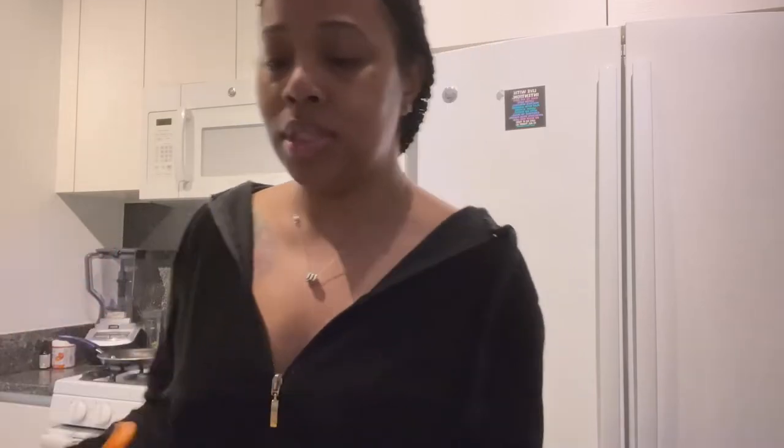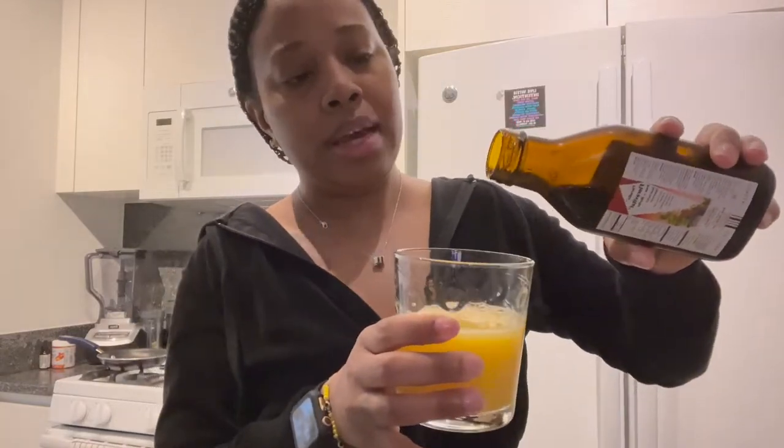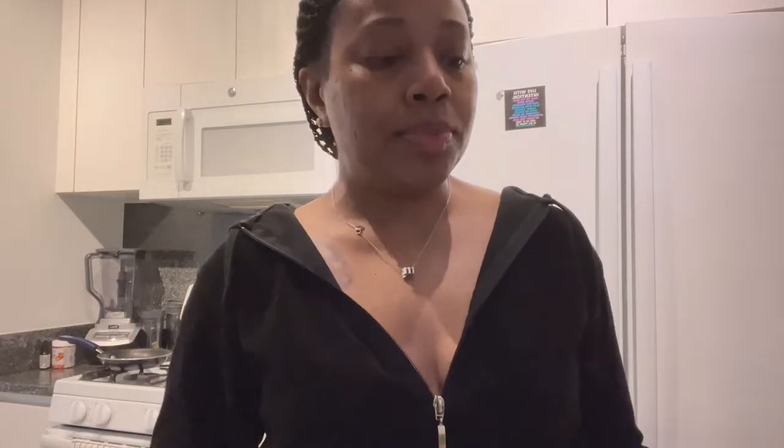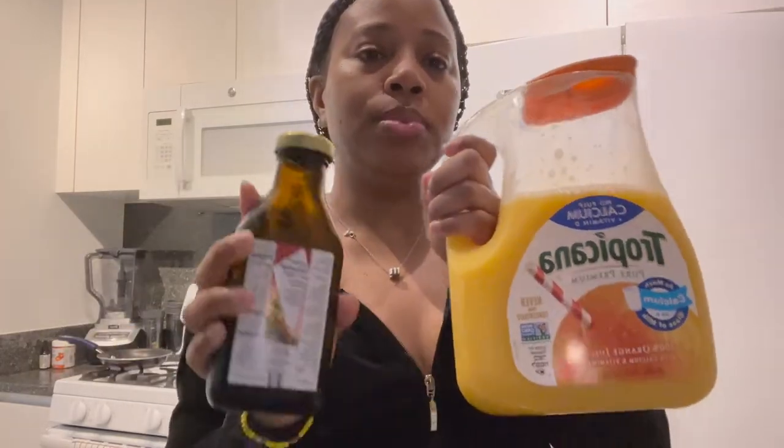This is going to be a merged video — what I eat in a day and what I do for my immune system. First things first, I'm going to pour some orange juice. There's a measuring cup that comes with the Floradix but I've been taking it so long I just know to pour a little bit and mix it in. You're gonna see the color change because of the liquid vitamin. Cheers to my low iron girls! First thing I do for my immune system is mix orange juice with my iron supplement.